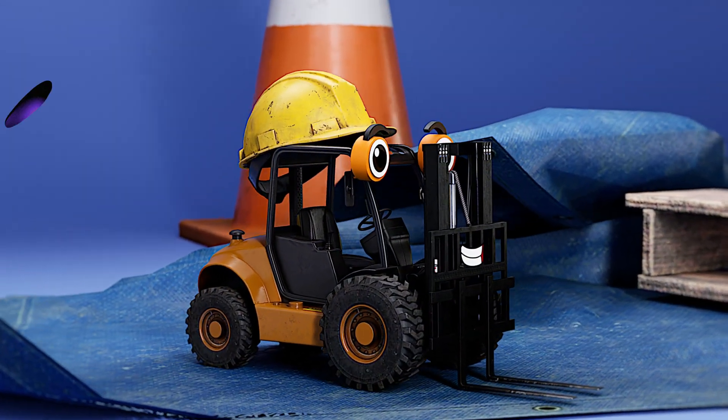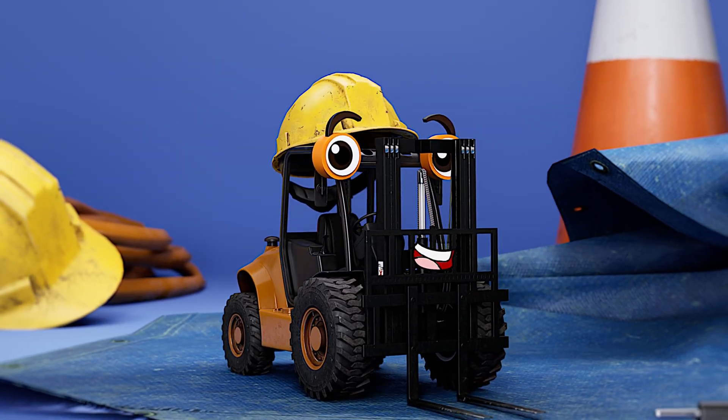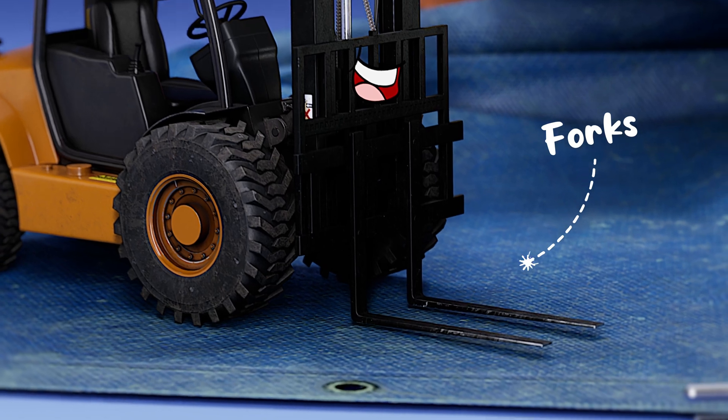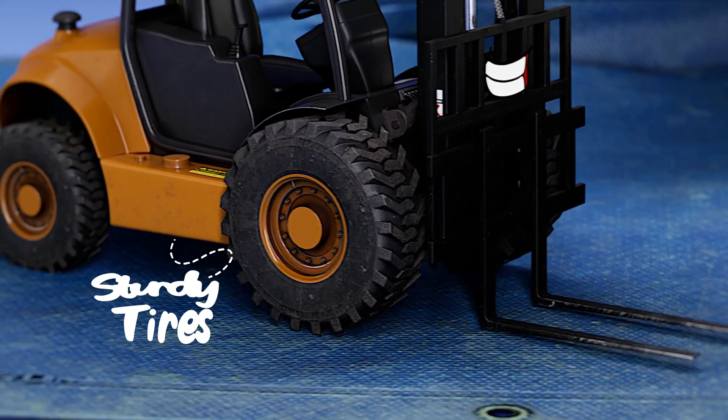This is my friend, Forklift. Say hi, Forklift. Hi, Forklift. You're silly. You can recognize a forklift by these two forks on the front and the sturdy wheels.